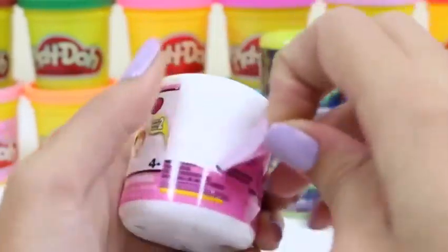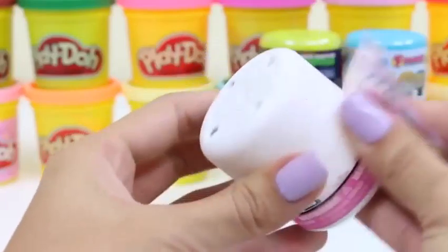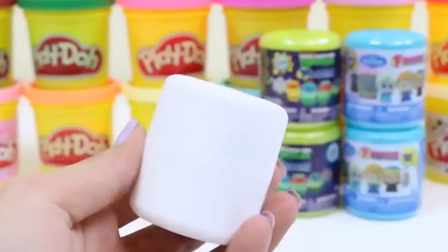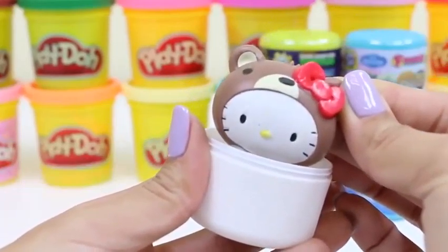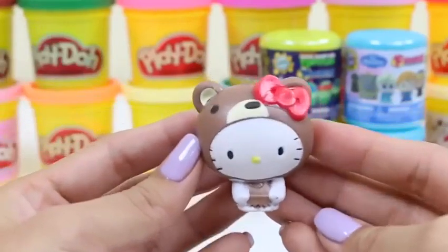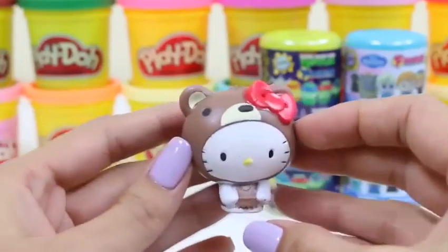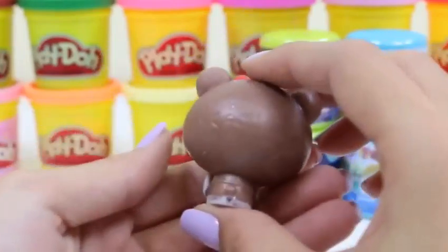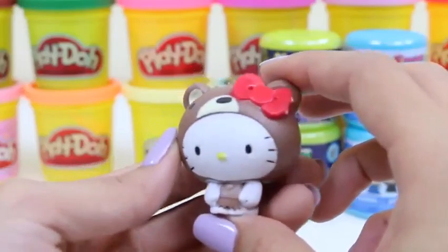Time to do our second one. I hope this one's a different animal. And it is — she's a little bear in this one. How cute. She has some really great costumes. Did any of you guys dress up as animals for this Halloween?